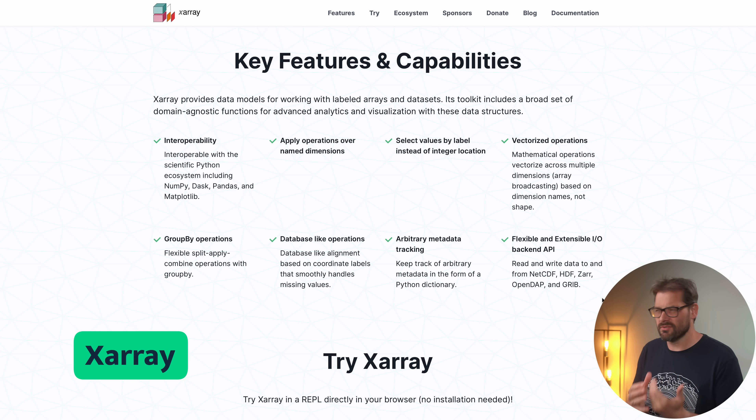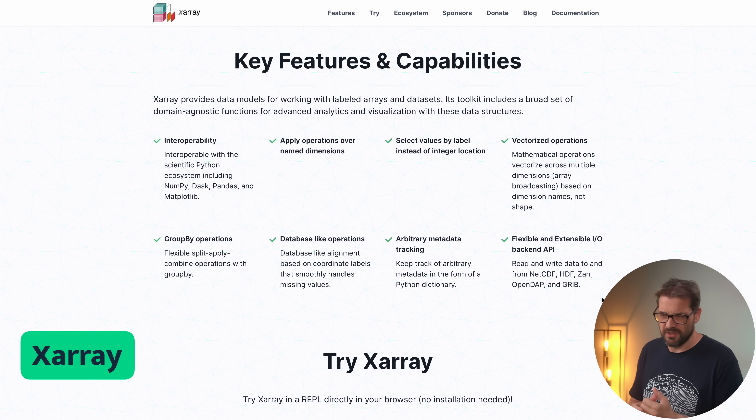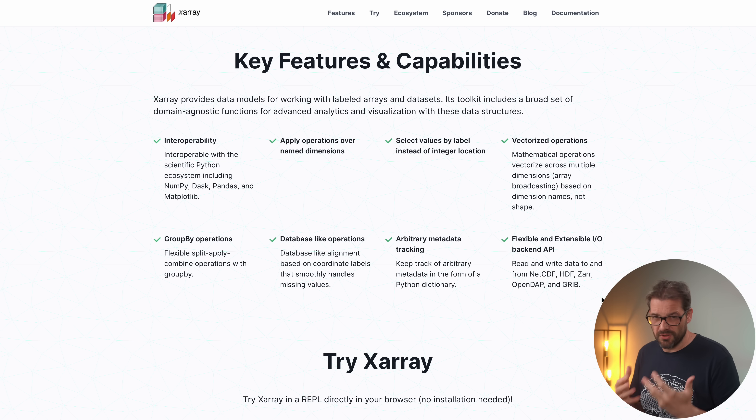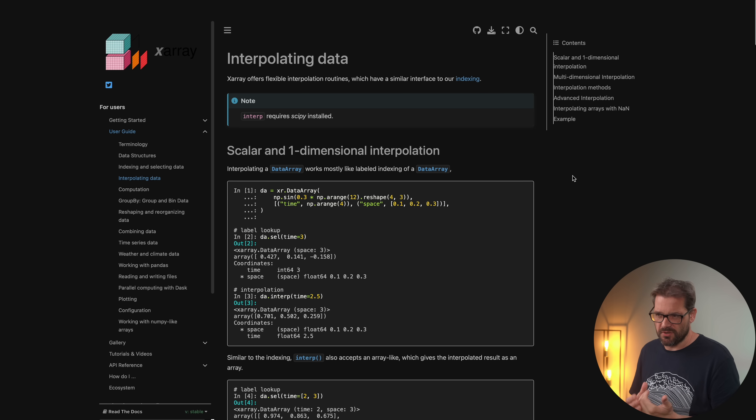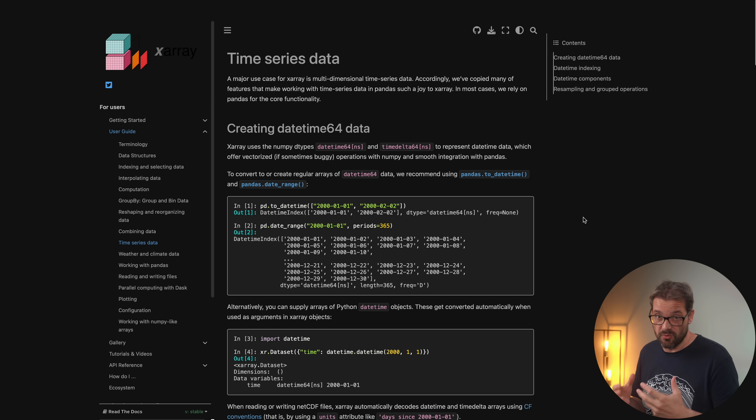The next library is Xarray, and this is sort of like pandas but for multi-dimensional arrays. It's designed to make working with multi-dimensional labeled data easy — great for scientific computing and data analysis. It also interoperates very well with the scientific Python ecosystem like NumPy, Pandas, and Matplotlib. Xarray has features like the possibility to interpolate data, group and bin data, and very good support for multi-dimensional time series data.